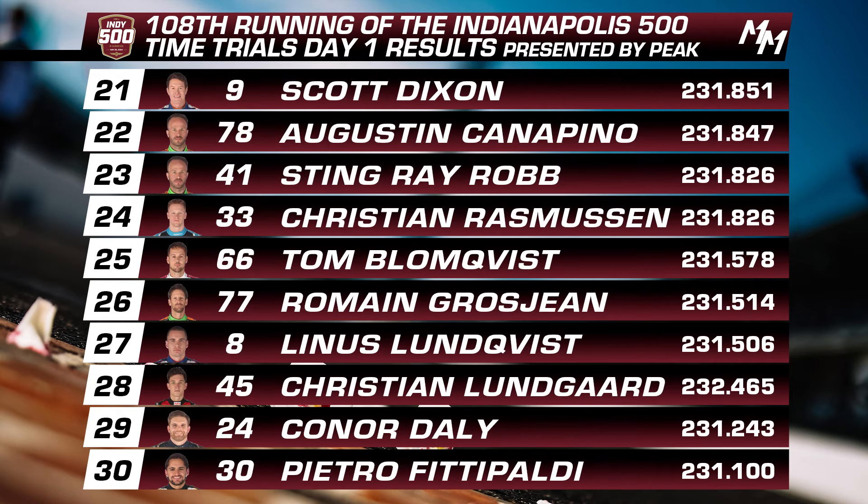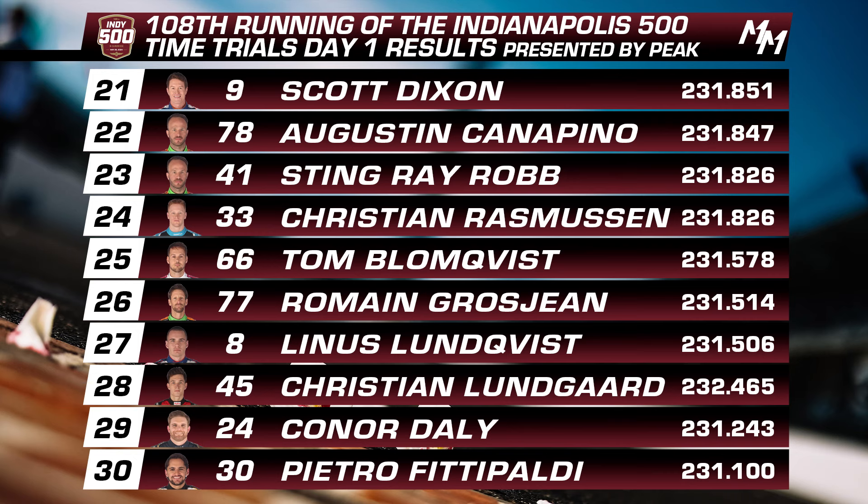Marcus Armstrong and Kyffin Simpson both solidly impressed — I thought Kyffin would be a little bit lower than he ended up being, but he was in that Fast 12 shootout for the better part of four hours today, so all props to him. Seventeenth position, Ed Carpenter — ECR as a whole kind of disappointed today with the exception of that last run from Rhenus VK. Kyffin Simpson places 18th. Marco Andretti 19th — he had a moment on his attempted second run and abandoned pretty quickly. Twentieth, Helio Castroneves. Twenty-first, Scott Dixon. They did that emergency engine change this morning after warmup and never got on track until it was time to go. This is the worst ever starting position for Scott Dixon, whose previous worst was an 18th in 2019.